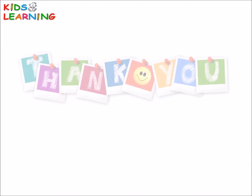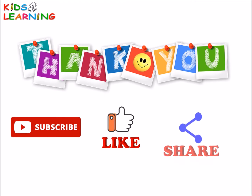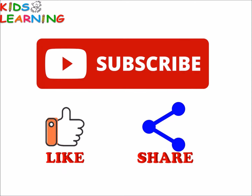Hope you liked the video. Thank you. Please subscribe, like and share. Bye.